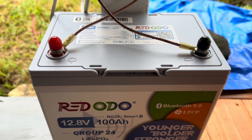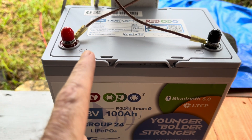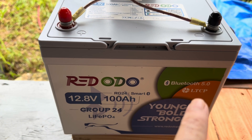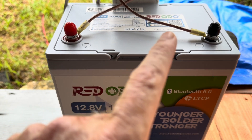When you first get this battery, after you download the app, it will not connect until you start charging the battery — that will turn it on. It comes with the Bluetooth turned off, and all it needs is a little power going in.